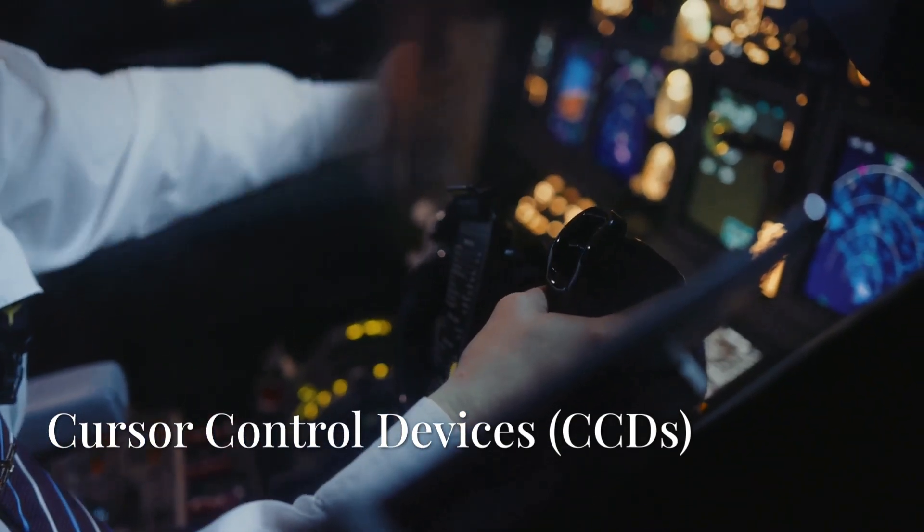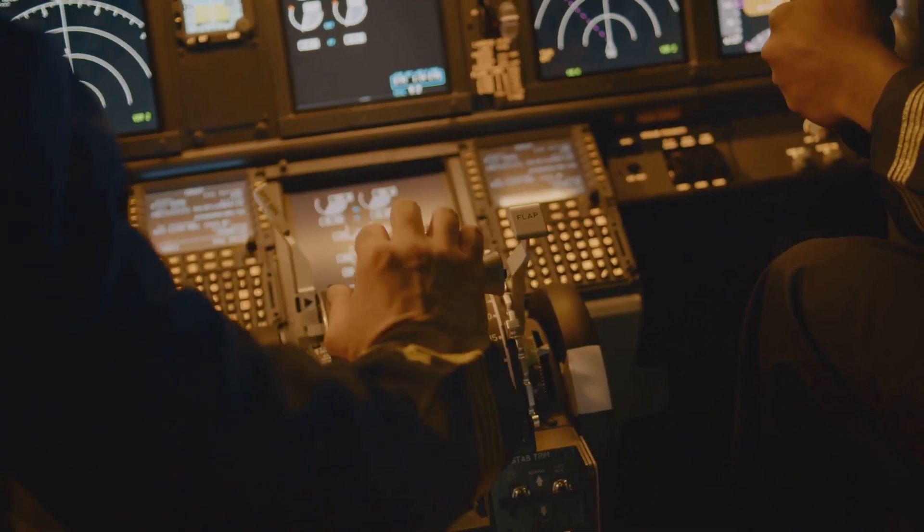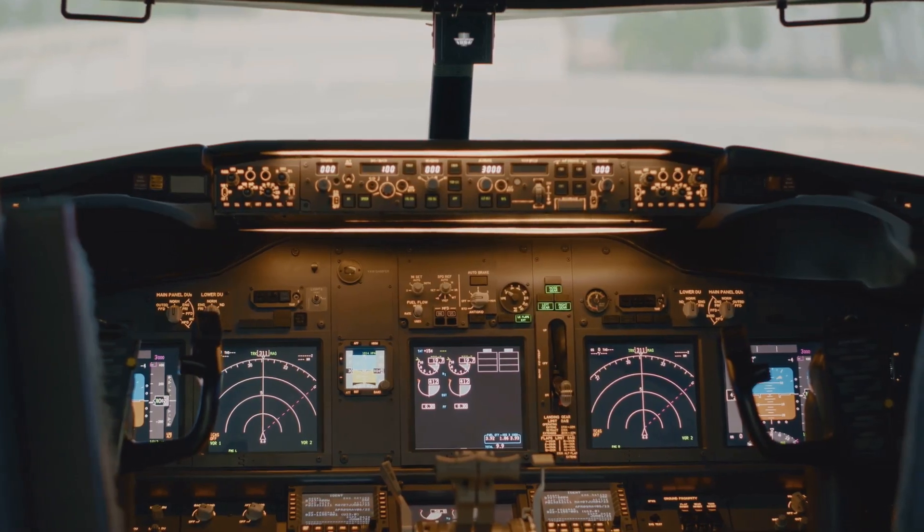Next up, we have cursor control devices. They're kind of like a trackpad or mouse, but for pilots. These are used to click and interact with the displays, which is actually a first in Boeing cockpits.